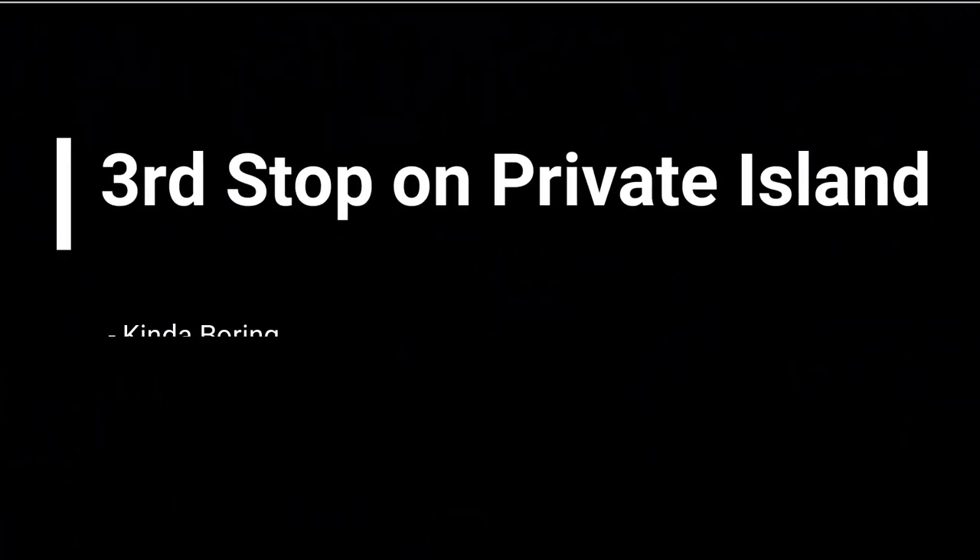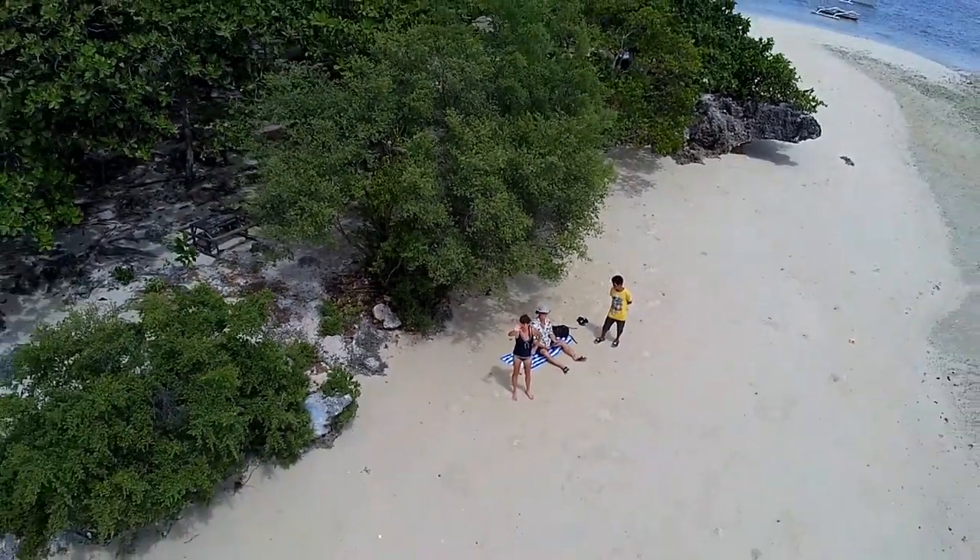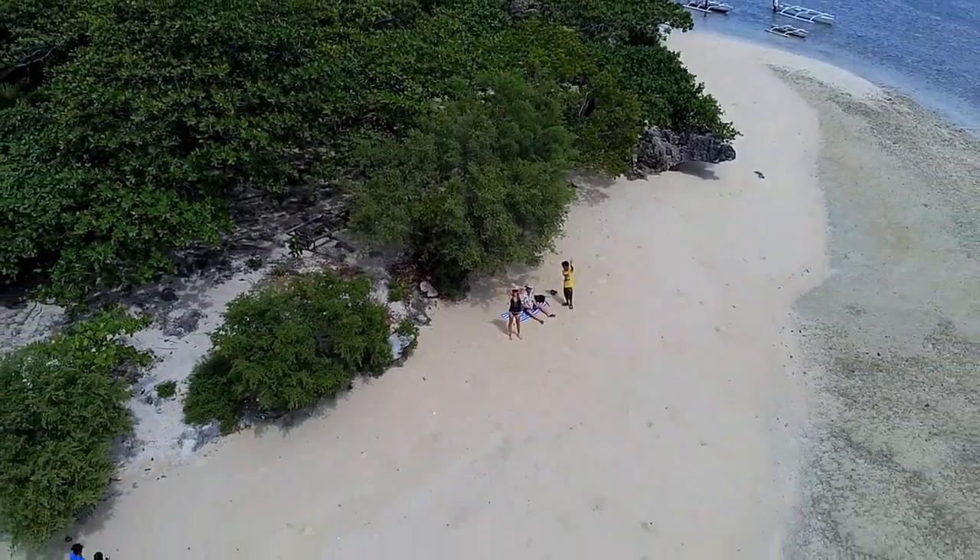Our third stop was actually on a small private island, but it was kind of boring and we didn't take many pictures. I did take a pretty crappy drone shot from an old drone that didn't have a three-axis gimbal, so it's a bit shaky.